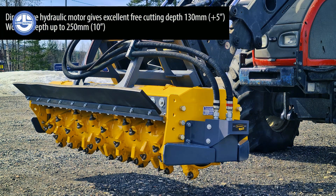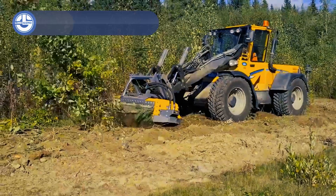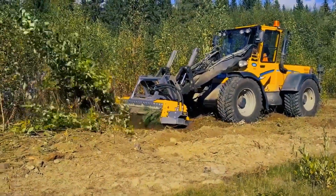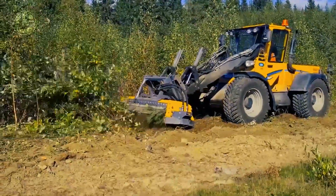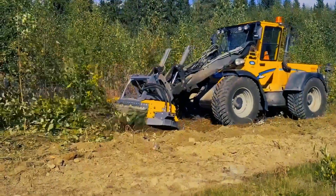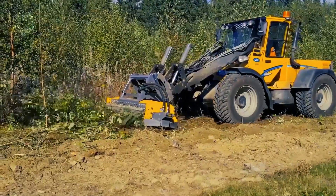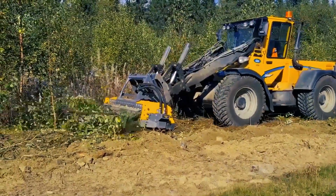Up next, we have the MC5-190 from Merry Crusher. It is a hydraulic forestry tiller for versatile forestry and land-clearing work, used with a wide range of large-scale compact, track, and skid loaders. The hydraulic motor is directly connected to the rotor, which makes the construction simple and keeps the weight low.